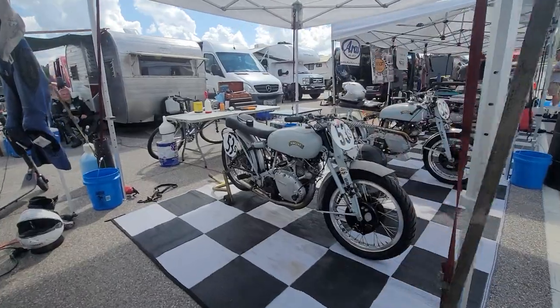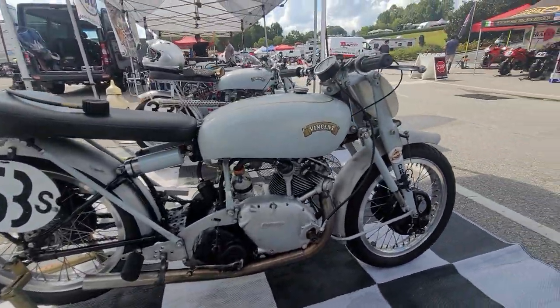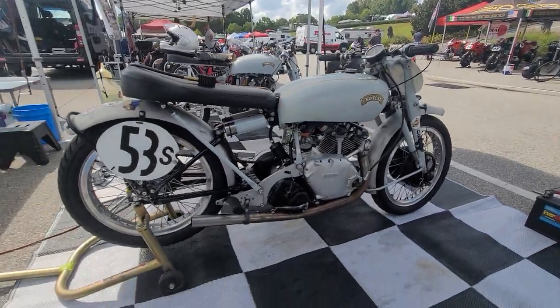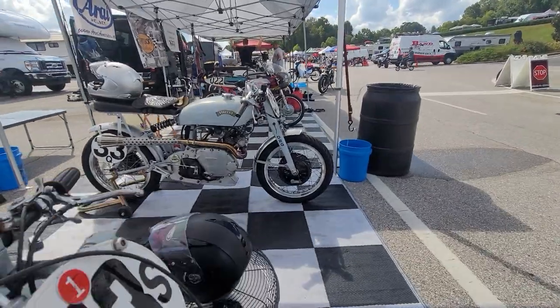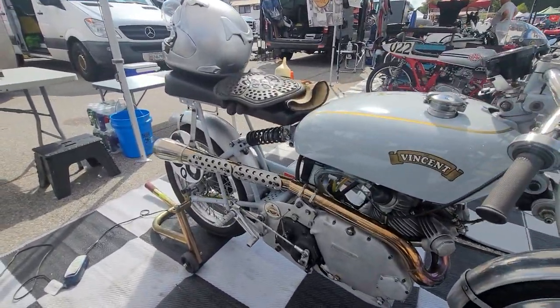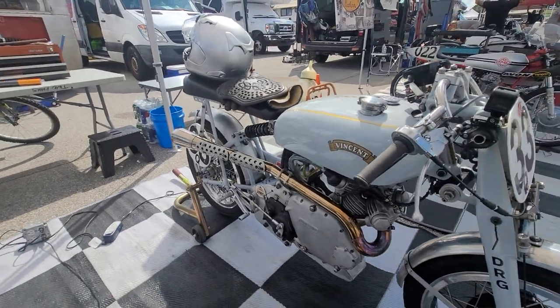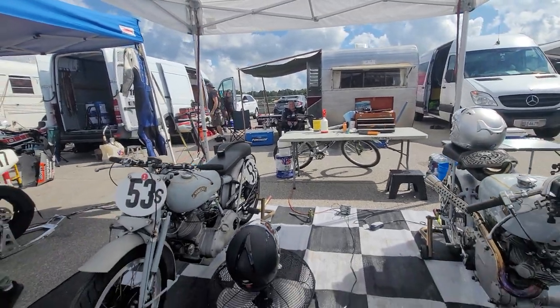Guys, look at this — yeah, this isn't something you're going to see every day. How about a Vincent race bike? Two of them — not one, but two. I'm not sure what model it is but it sure is badass. The bike's probably just '48. How you doing sir? These your bikes? Yeah. They're absolutely beautiful. Thanks sir. Good luck.